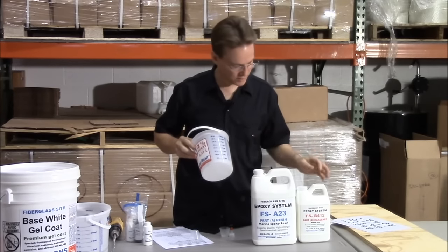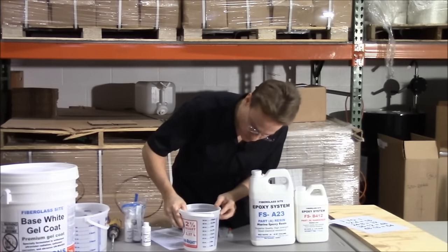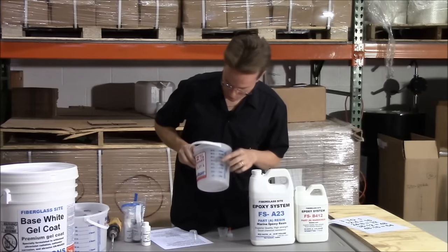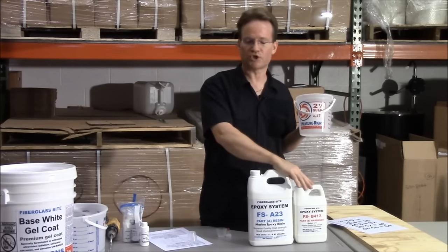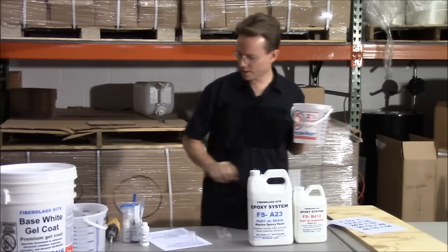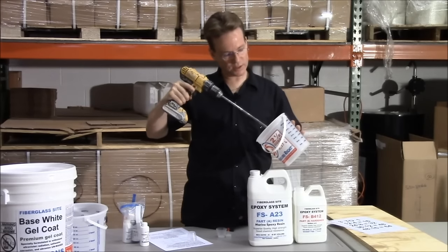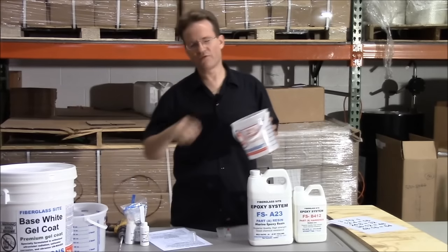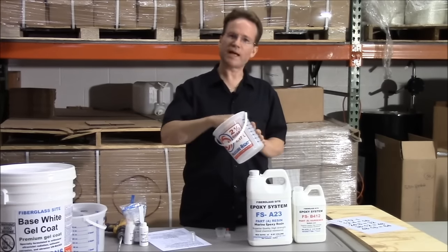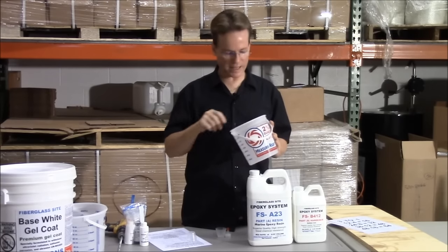This resin is 100% solids — 10 pounds per gallon with no dilutants — so it's much better to mix it with a drill mixer. Give it a good two-minute mix, get down into the corners. If you're doing very small amounts — four or six ounces — you can mix by hand, but if you're doing anything bigger than half a quart, use the drill mixer because you can't get a good mix by hand when doing a quart.